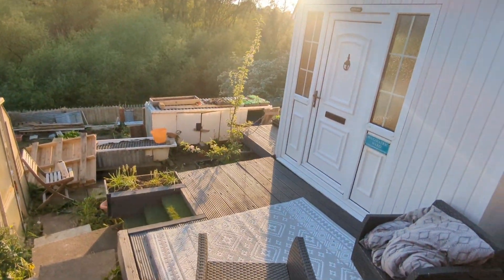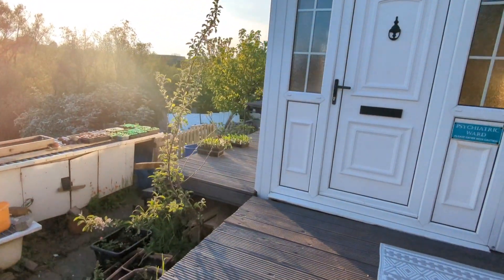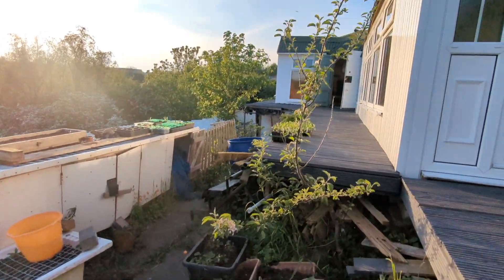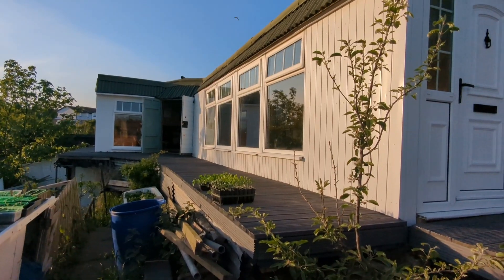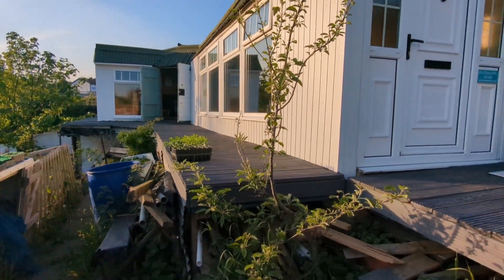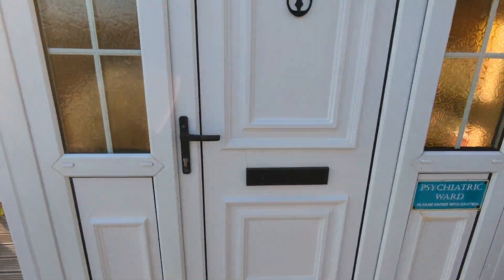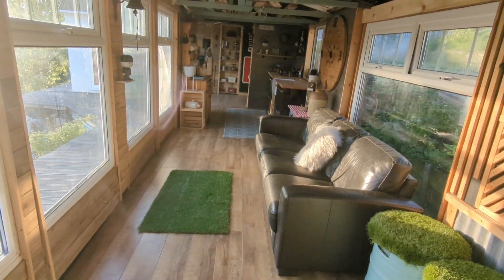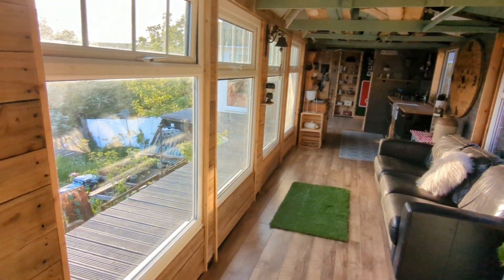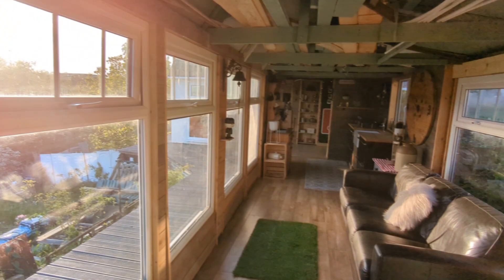This is how you'll find it now. We've got a huge allotment plot — this is the top level, there's a further level at the bottom as well. Plenty of light coming at the shed with decking all around.